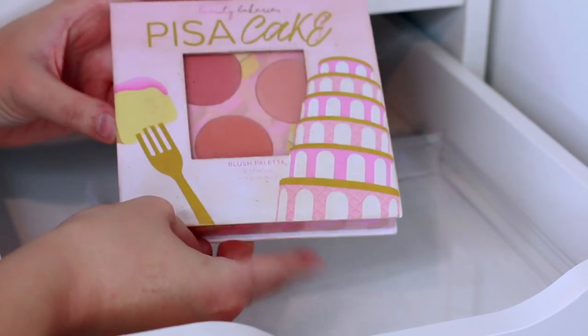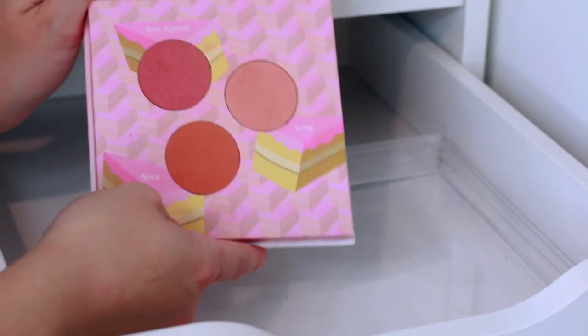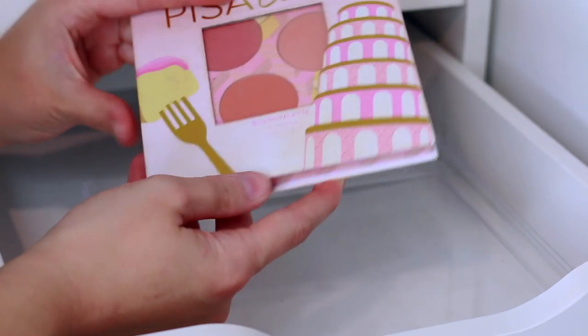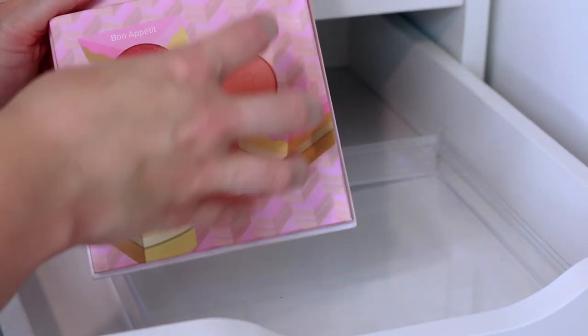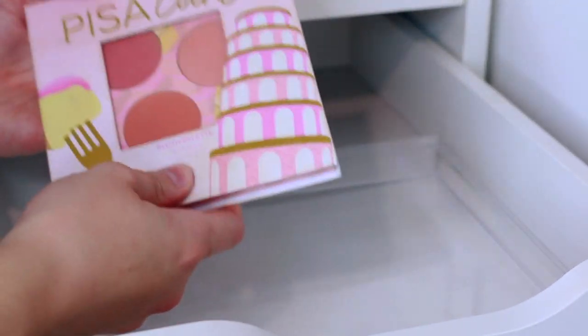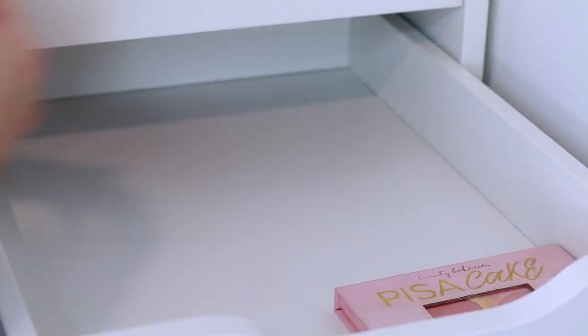Last but not least is a more recent one — I think I got it in the January sales a couple of years ago. This is the Beauty Bakery Piece of Cake blush palette. I love it — I love mixing the shades together and I love all of them separately. It's just an amazing palette. I just wish it were a bit smaller because there's so much wasted space with the three colours smack in the middle — it'd be much more travel-friendly if it were compact.